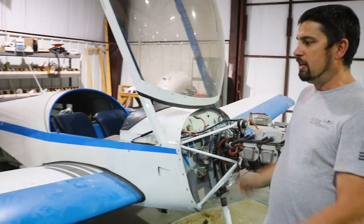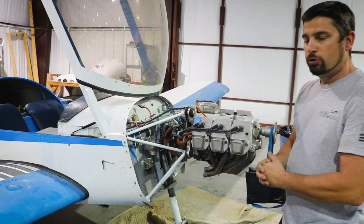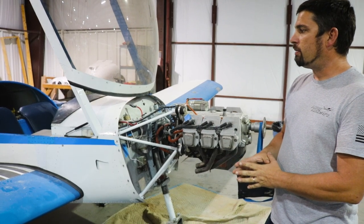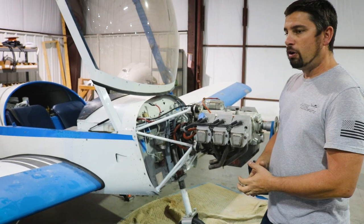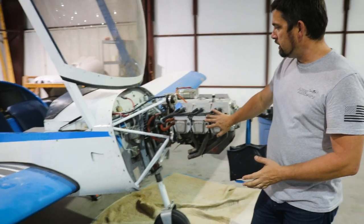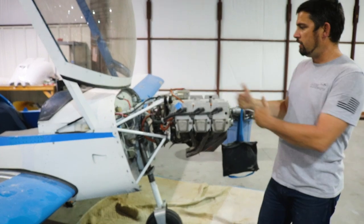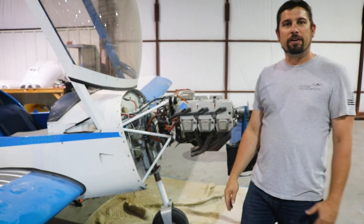This isn't a builder assist, but it is a Zenith 601 XLB. This aircraft had an O-235 on the front of it for several hundred hours and the customer removed that engine because it was near overhaul. He purchased a used overhauled Jabiru from a private customer and we're helping him do the conversion over to this engine — just one of the things we like to do around here.